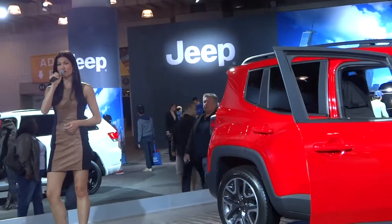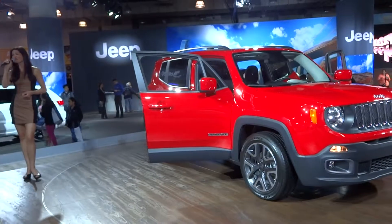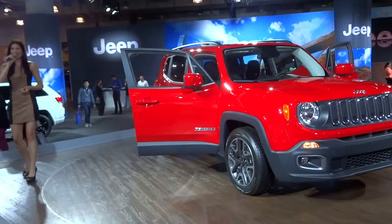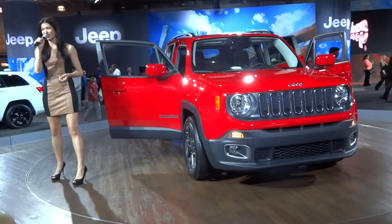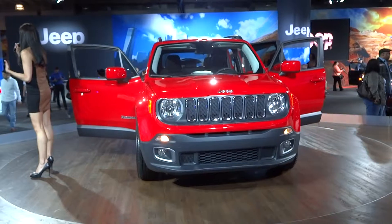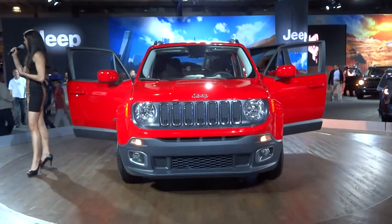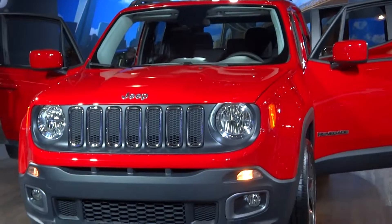If you guys have any questions, my name is Allison and I'm more than happy to help answer. We also do have all of our specialists throughout the floor and they're happy to help you as well. In case you're wondering where you can get those great Jeep bags, they're actually located outside at our off-road course. We call it Camp Jeep — it gives you the chance to ride over some challenging obstacles and get a feel for the capability of our vehicles for yourself.